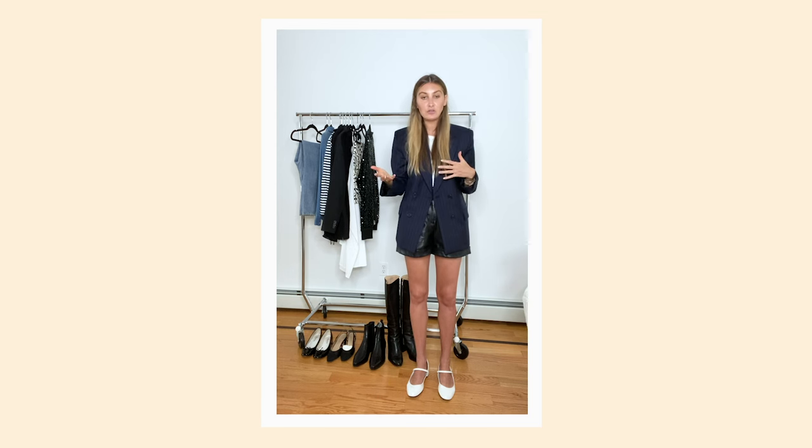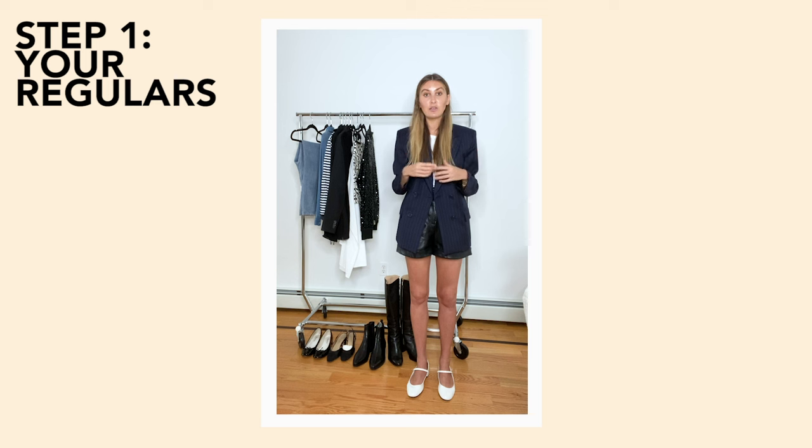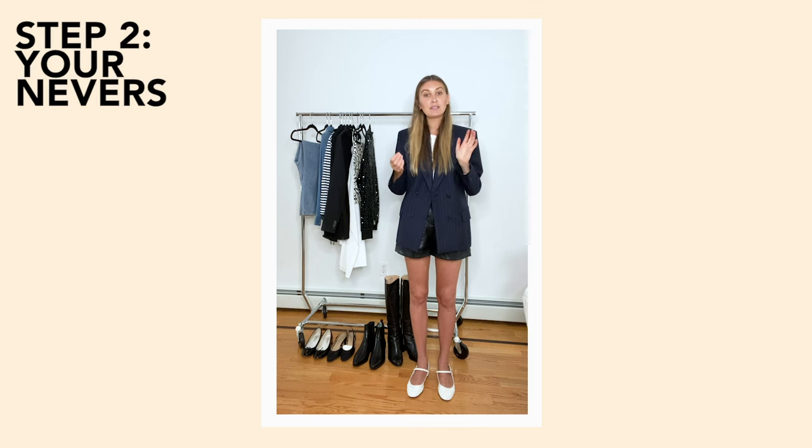To really understand what I mean by hows, you should watch my closet editing system video on Violette's YouTube, but I'll quickly explain. Step one is to pull out your regulars — everything you wear all the time, maybe not your most fashionable or favorite items, just what you reach for constantly. Step two is to identify your nevers — the things you never wear.